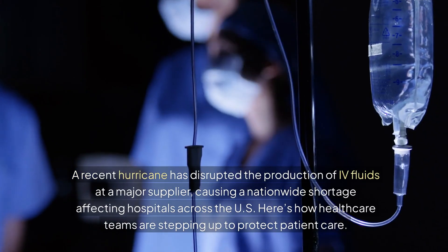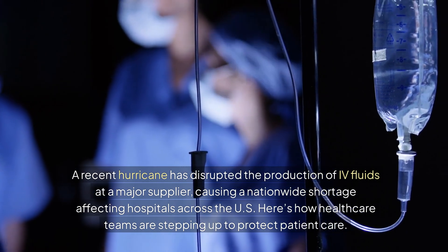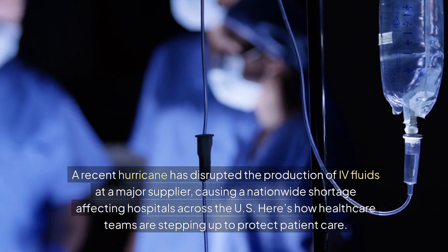Did you know? A recent hurricane has disrupted the production of IV fluids at a major supplier, causing a nationwide shortage affecting hospitals across the U.S. Here's how health care teams are stepping up to protect patient care.